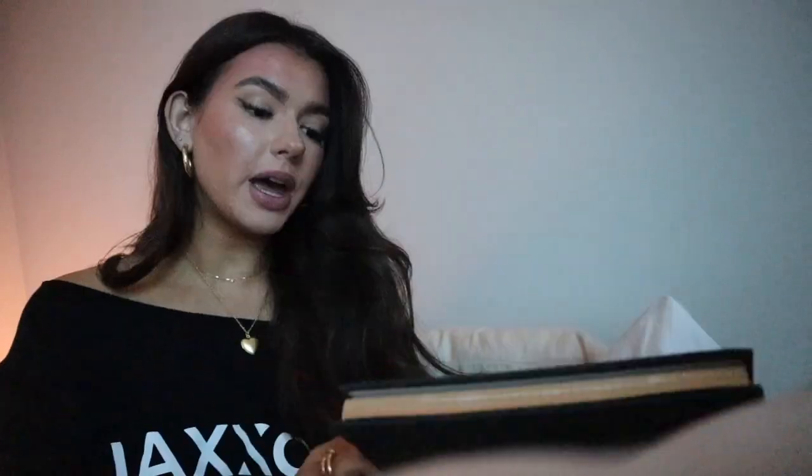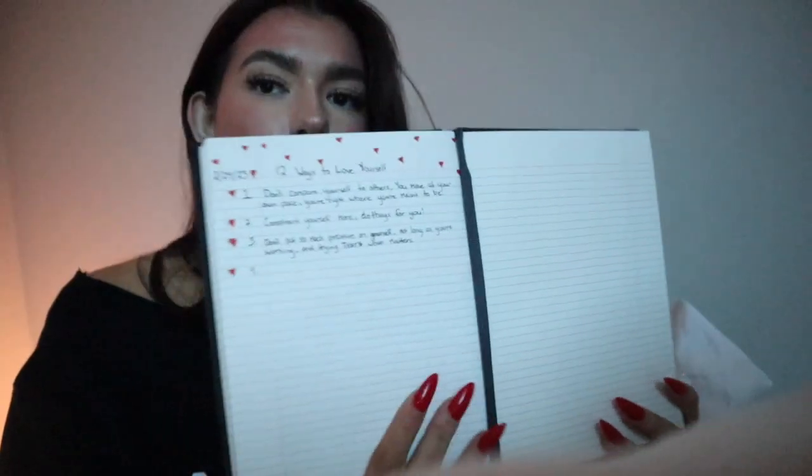It's now nighttime and I'm doing one of my favorite things — journaling. I bought all these pens to inspire me to journal more and I've been really motivated lately. Right now I'm working on a page called '12 ways to love yourself.' I'm going to end the vlog here — I really hope you guys enjoyed it. Please subscribe, I have so many exciting videos coming up. I love you so much!